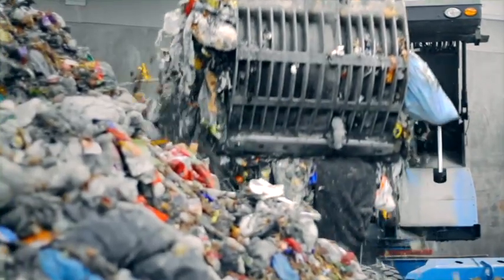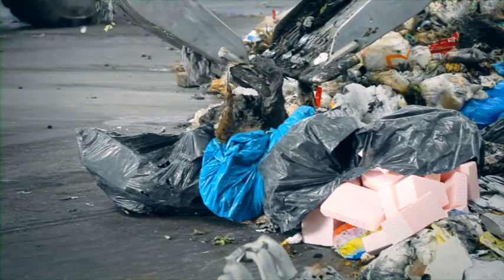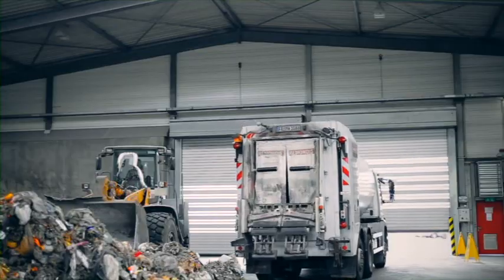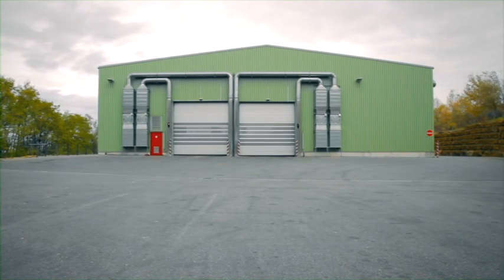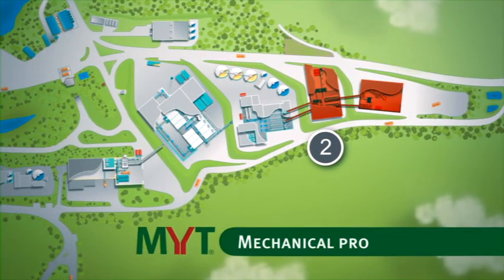A digger loads two conveyor belts equally with the waste that has been delivered and sorts out large impurities and recyclable waste. The checked waste then proceeds in metered quantities to step two, Mechanical Processing.